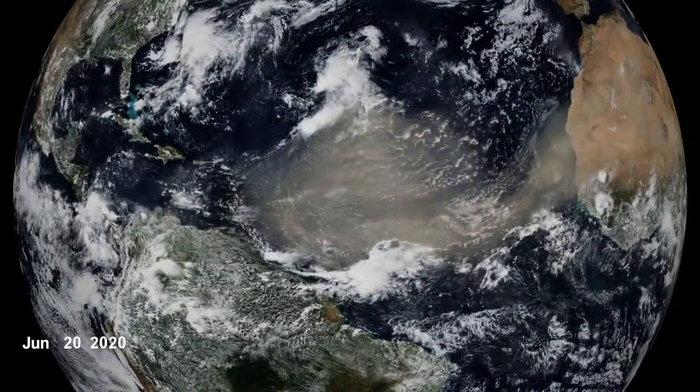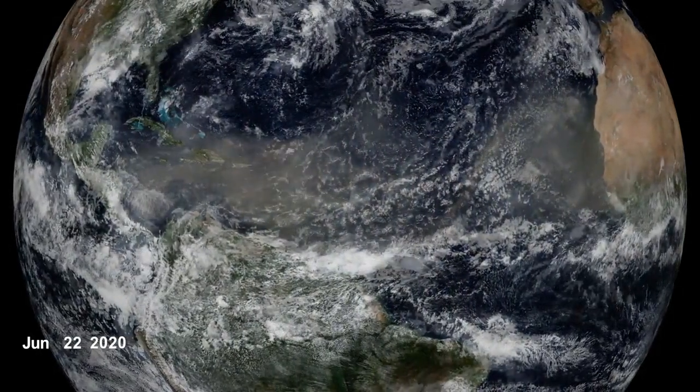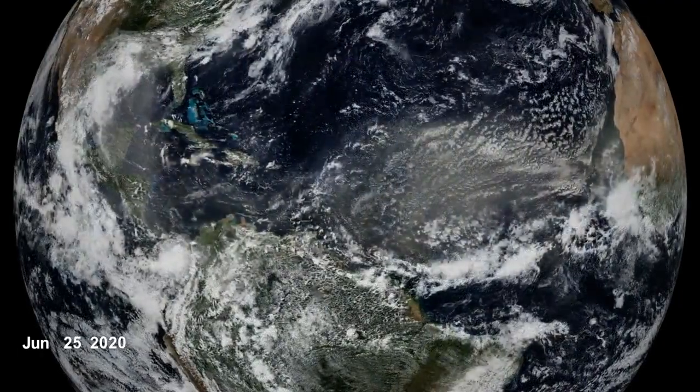The dust carries phosphorus, a nutrient necessary for plant growth. As it travels around the globe, the resultant layer of dust can easily be seen from space.